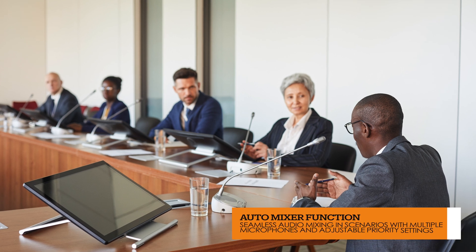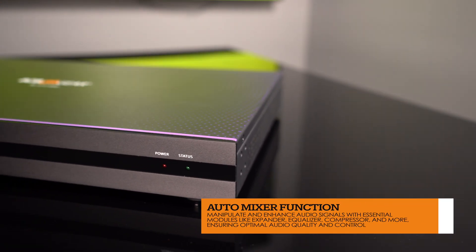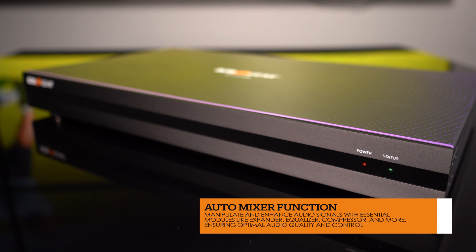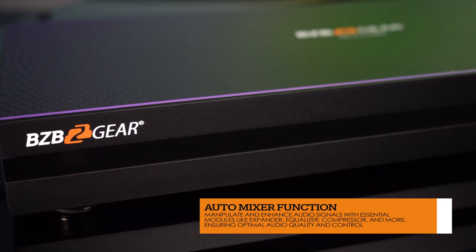When multiple microphones are in use, our auto-mixer function allows you to prioritize microphone inputs, ensuring your audience hears what matters most. You can also fine-tune your audio signals with DSP modules including expander, equalizer, compressor, auto-gain control, limiter, high-pass filter, low-pass filter, and delay, guaranteeing top-notch quality.